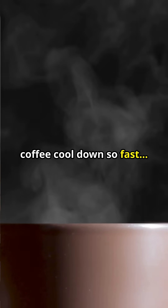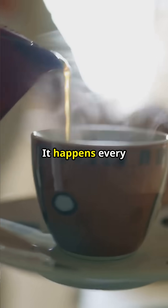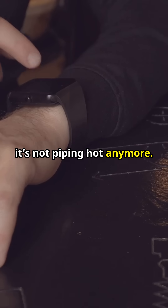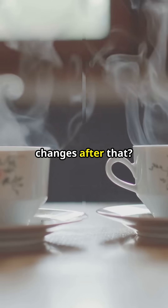Why does your hot coffee cool down so fast, but then seems to stay lukewarm forever? It happens every morning. You pour a hot cup of coffee, take a few sips, and minutes later it's not piping hot anymore. But why does it initially cool so quickly, and then barely changes after that?